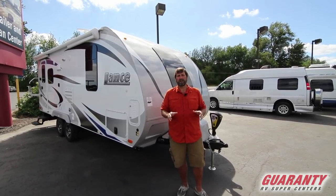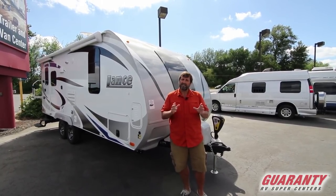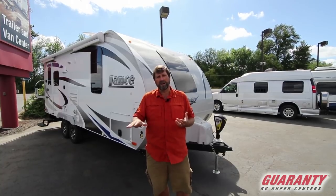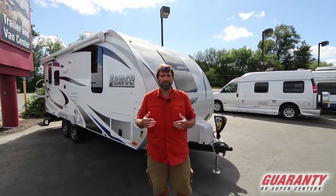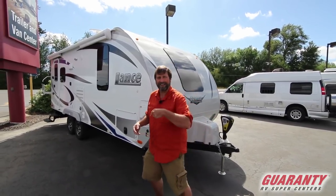Lance is a very special product because they're a small independent company that makes outstanding quality products. A lot of times when you look at ultralights or lightweight rigs, you find that the quality is more entry-level. Lance brings things to the market that not even the high-end coaches have. I'm going to show it to you right now — let's take a look inside.